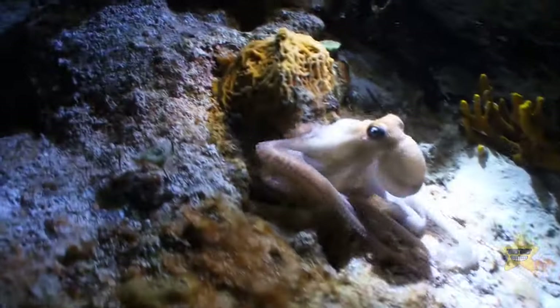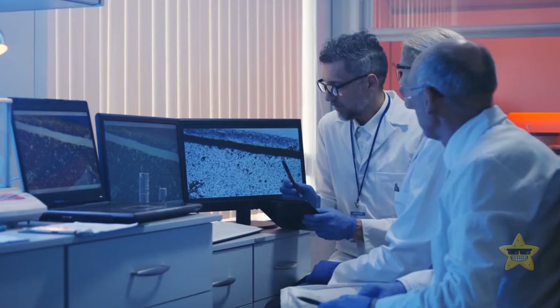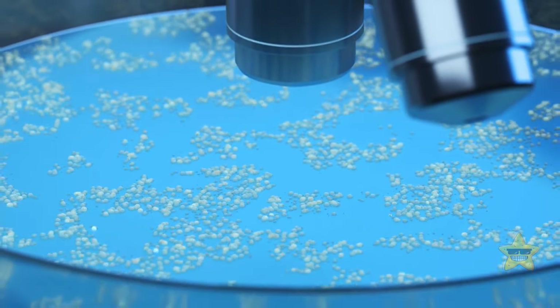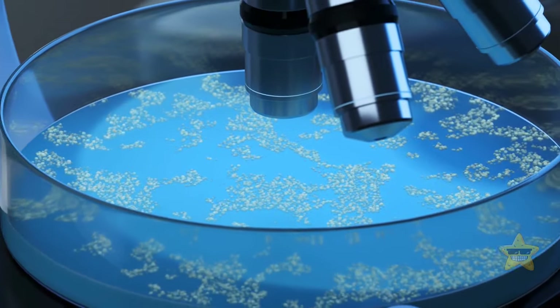Of course, the life down there isn't as complex as the one we know up here. Scientists doubt there will be any multicellular life under the ocean because it's too hot and energy poor. But who knows? This universe under our oceans still has a lot to reveal.